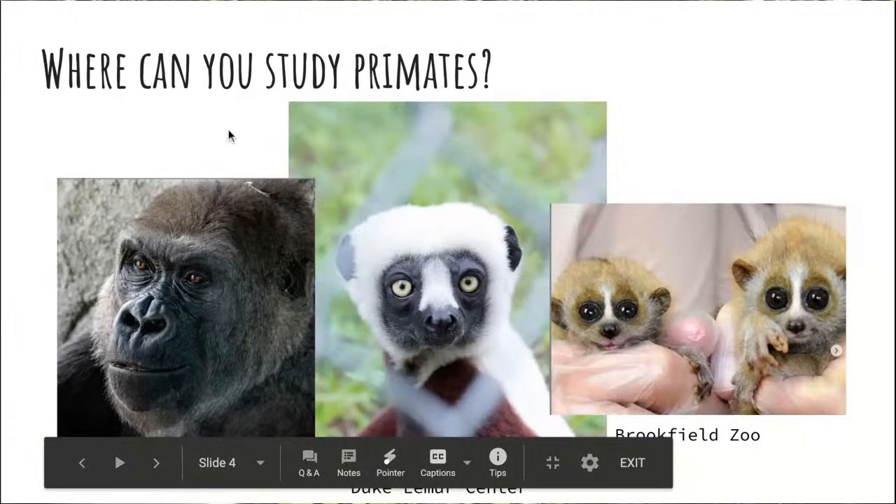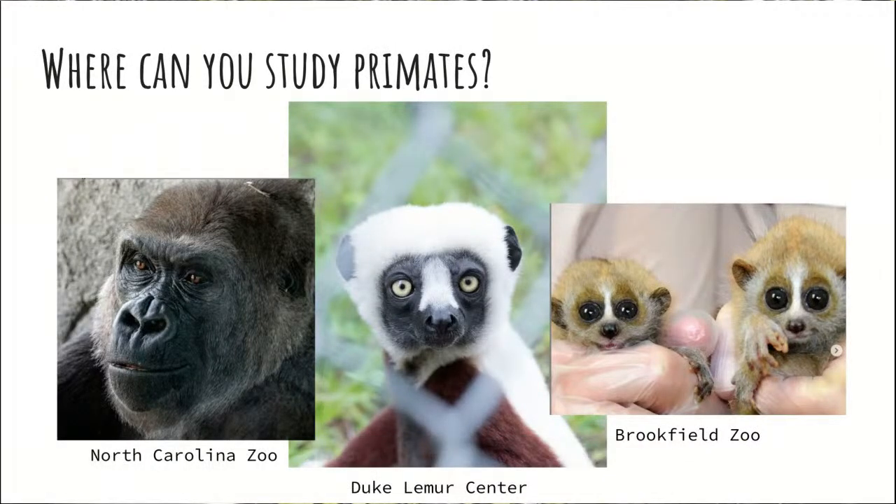You can study primates everywhere that you can see primates. Starting off in human care at different zoos and facilities like the Duke Lemur Center, we have animals in enclosures getting vet care and food, and there is non-invasive observational research happening. Researchers and students can come in and see what the animals are doing, how they're interacting with enrichment objects throughout the day, see what they're eating, their food preferences — all nice hands-off, observation-based research.